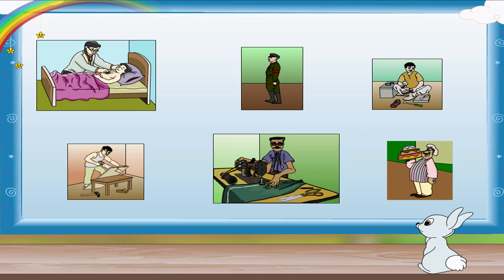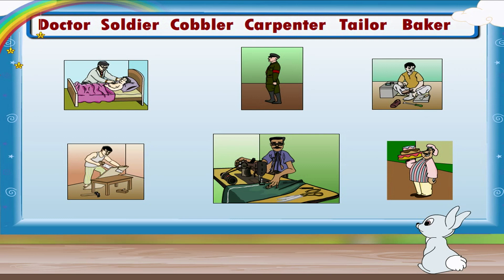Here are some pictures. Let us choose the correct name of the helper from the word box and write it below the correct picture.